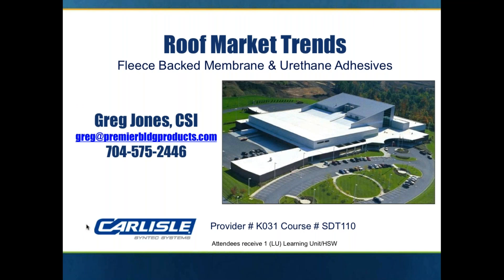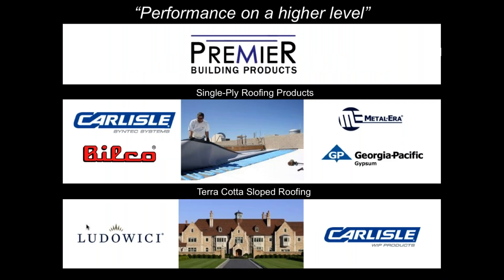What a beautiful morning it is today — a beautiful morning to talk about fleece back and urethane adhesives. I'm Greg Jones with Premier Building Products. My contact information is on the screen. I can be reached at greg@premierbuildingproducts.com and the provider number is K031 and SDT110.